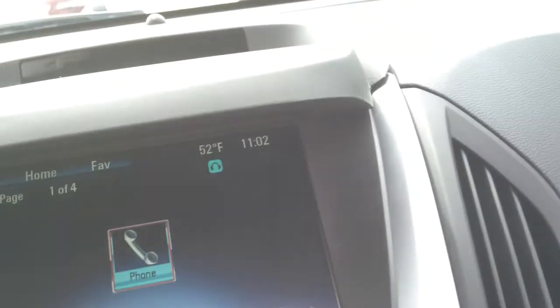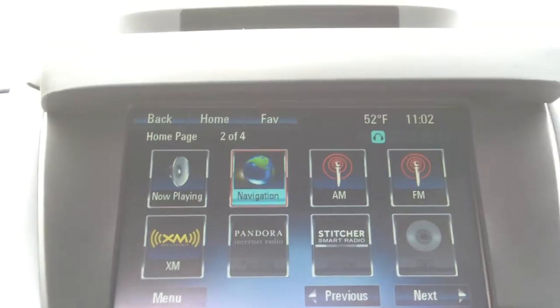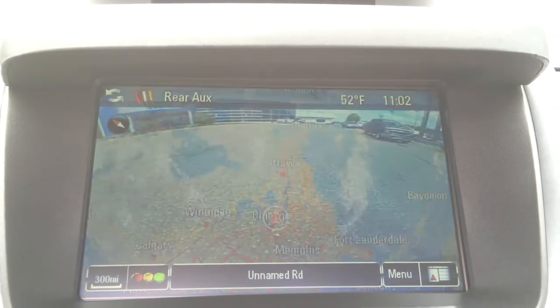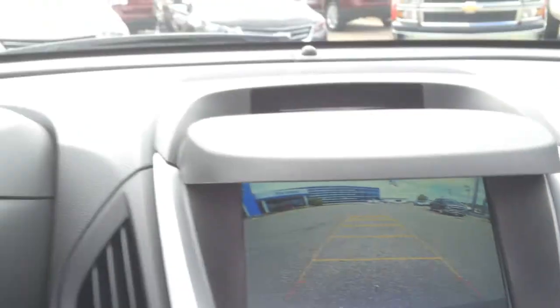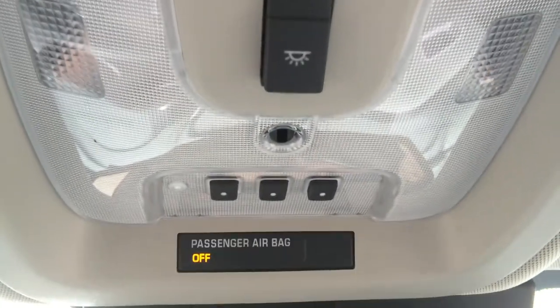OnStar Remote Link app. Absolutely beautiful. Navigation. Backup camera — huge screen. It's got everything. Memory rear hatch — you can actually stop it at your height. It's got a HomeLink system for the garage door. Absolutely loaded up.